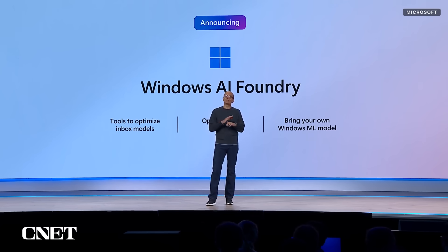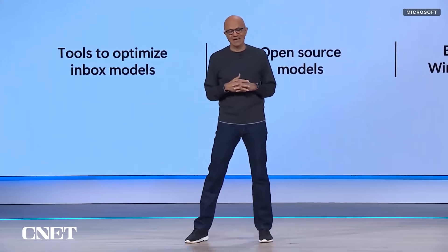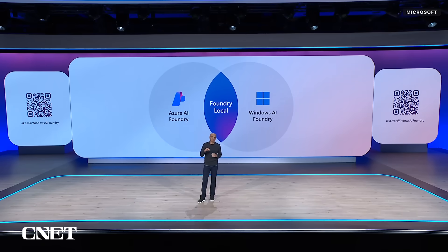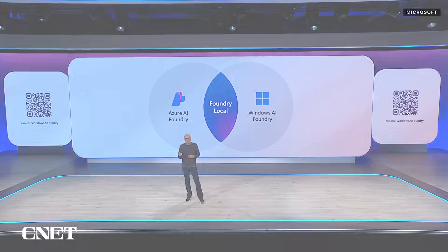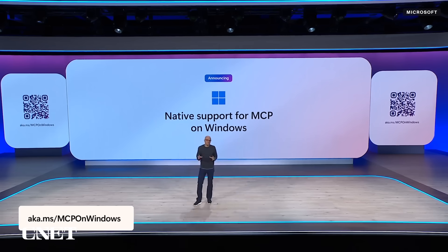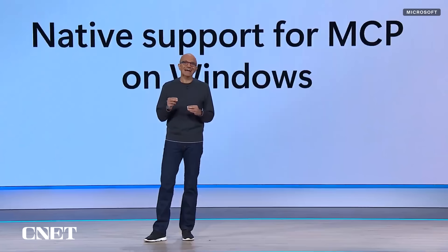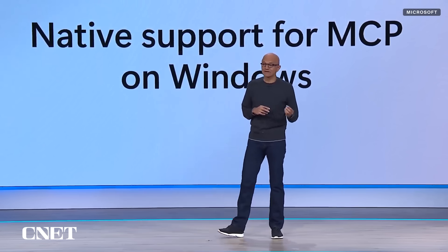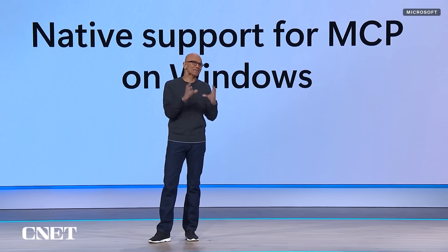Foundry Local is built into Windows AI Foundry so you can tap into a rich catalog of pre-optimized open-source models that run locally on your device. We're announcing native MCP support in Windows — Windows will include built-in MCP servers for file systems, settings, app actions, and windowing, plus a native MCP registry that lets MCP-compatible clients discover secure, vetted MCP servers, all while keeping you in control.